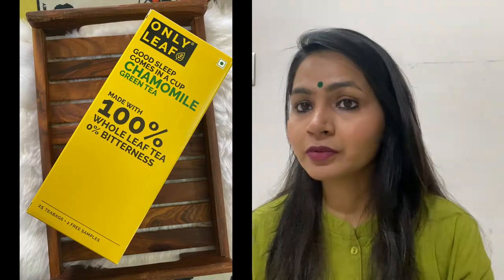Earlier I also wasn't sure — like what is chamomile tea, is it really effective or not, are those claims true? So I thought of trying it out. Following a recommendation from a YouTuber, the brand she suggested is Only Leaf. I got it from Amazon and it comes with 25 tea bags. Along with that they sent two different variants — rose green and ashwagandha green. This cost me around 250 rupees plus a shipping charge.